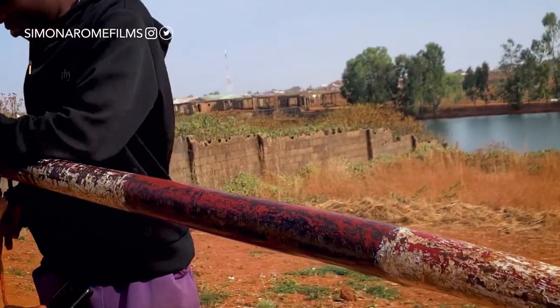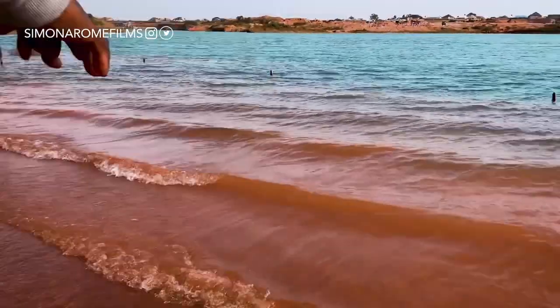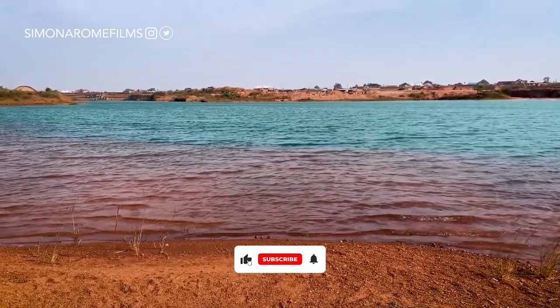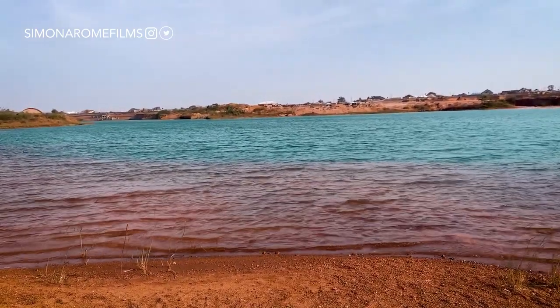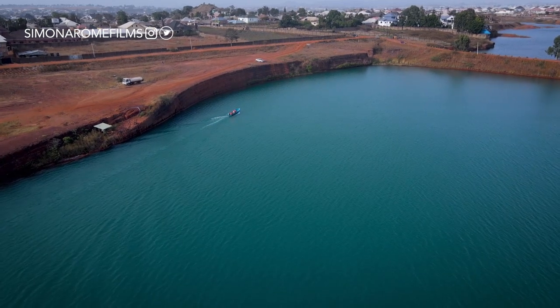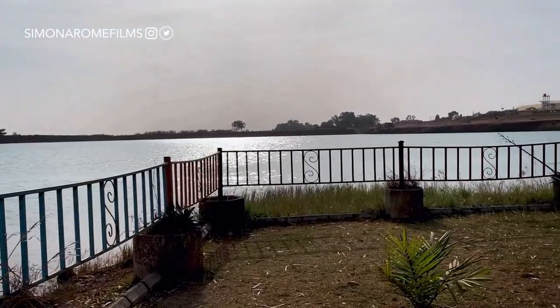We got our tickets, which were 300 naira per person. Behind me is Rayfield Holiday Resorts, and the question I keep asking myself is: where does this water come from? From the little information I got, it came as a result of mining activities during the colonial era. I have not seen water this clear and blue anywhere else in Nigeria — I believe it comes directly from the earth, so it is very clean and pure. Families and groups come here to relax and have fun.